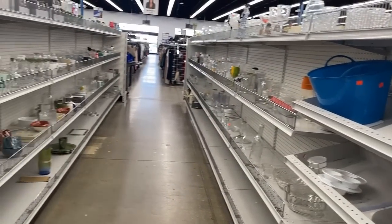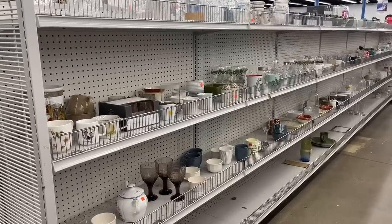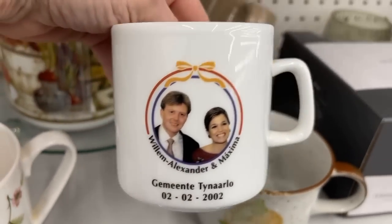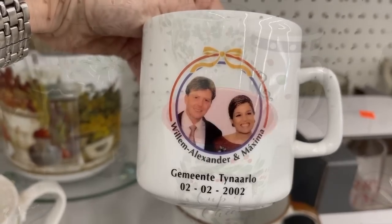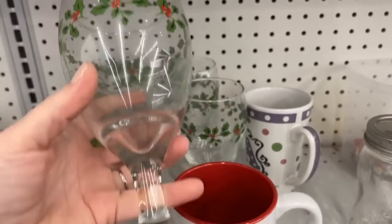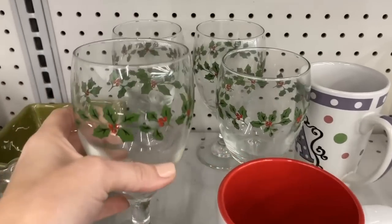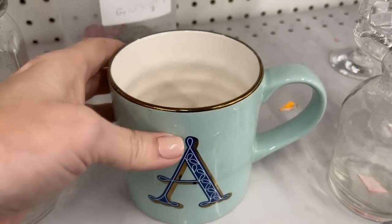I like to look on the aisle with mugs — you never know what you'll find, sometimes some top brands. Here we have a commemorative mug for the king and queen of the Netherlands, Willem-Alexander and Maxima. For the holidays, these Libby glasses are perfect — $1.99 each. I like the goblets; you could even just pair that with some red glass plates, white dishes, anything you want.